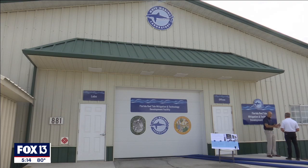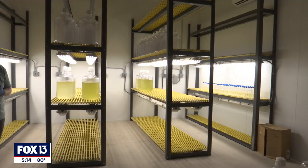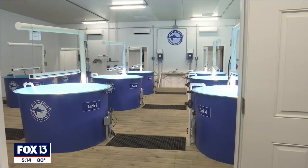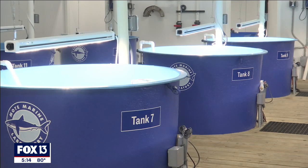Two dozen technologies are being tested at this facility — tools that could one day be deployed to fight Red Tide. We will be successful. We are being successful right now in developing these technologies, but we need to do this methodically so that when we do deploy, we know that they will do no greater harm to the environment than the red tide does already.